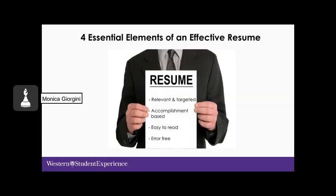Now we're going to delve into the four essential elements of an effective resume. It needs to be relevant and targeted, accomplishment-based, easy to read, and error-free.